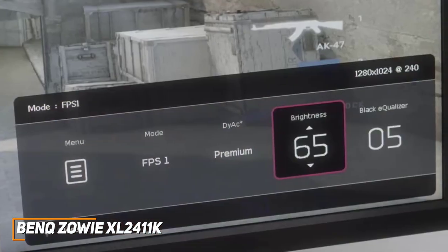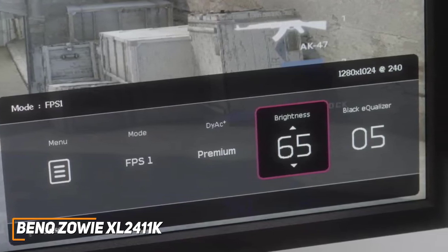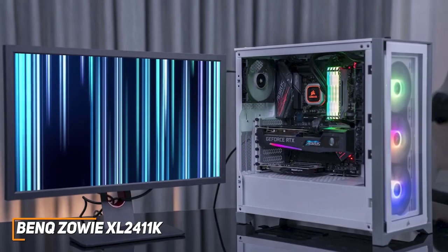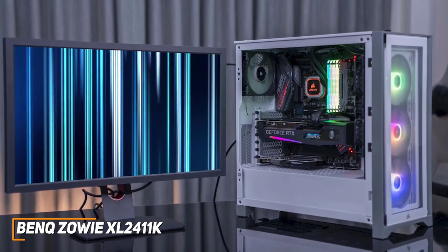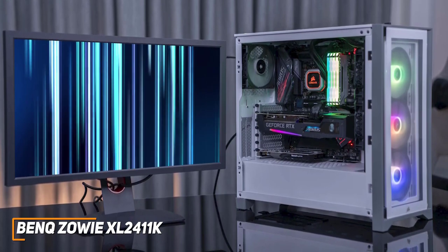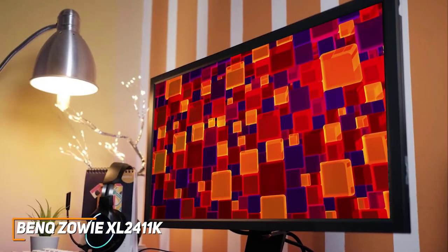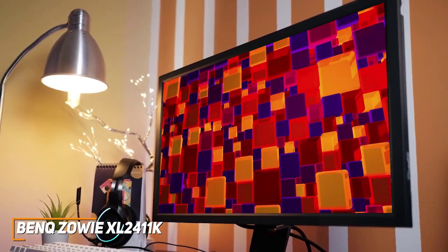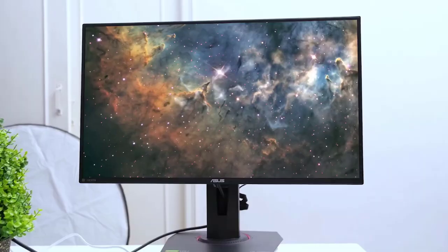The OSD menu also offers several useful features, including a black equalizer to increase visibility in dark scenes, picture presets, customizable profiles, and more. While it doesn't quite offer the same picture quality as the LG 38GL950GB, the BenQ Zowie XL2411K can still deliver speedy performance and a decent picture for a significantly lower price. If you don't want to spend too much money and just want a solid, inexpensive monitor that can nail the basics and perform well with first-person shooters or eSports titles, this might be the ideal choice for you.